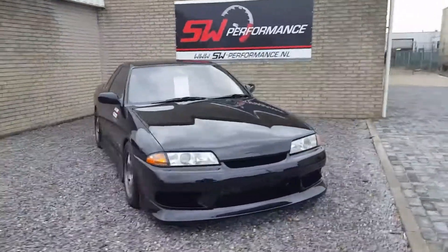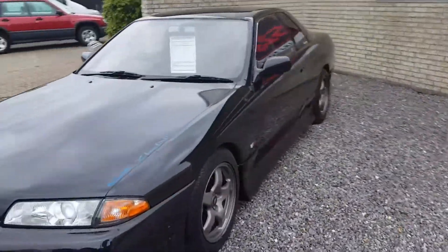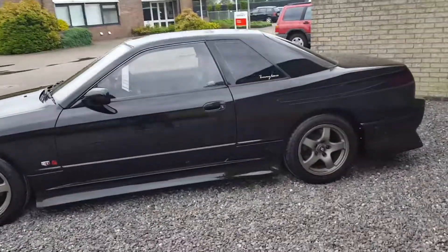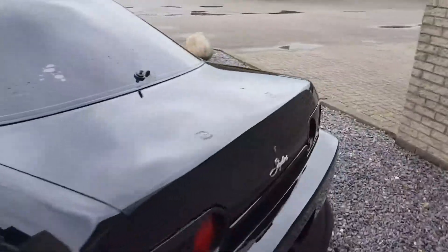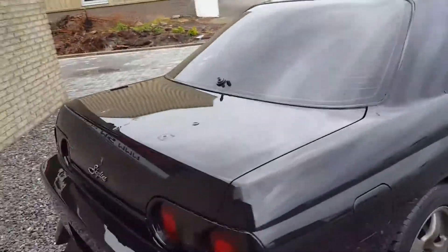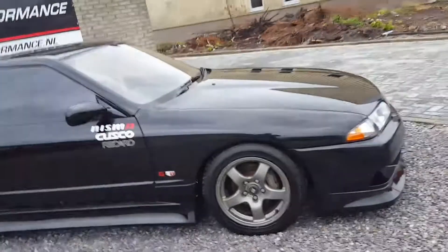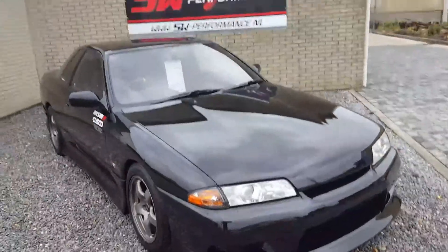Alright guys, the Nissan Skyline R32 GTST, 2-liter turbo, RB20. Some drift water kit. Start with two VTR wheels.